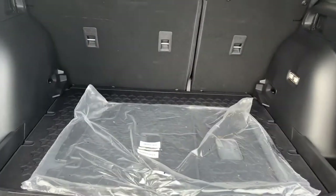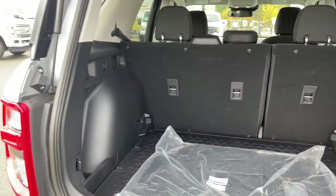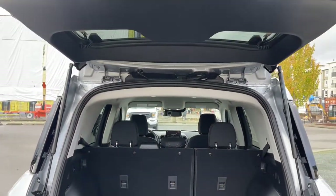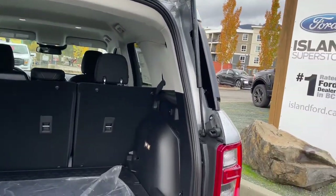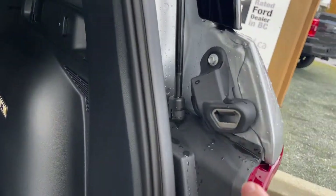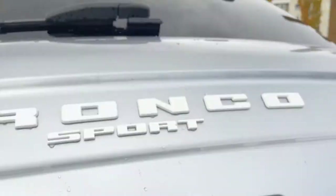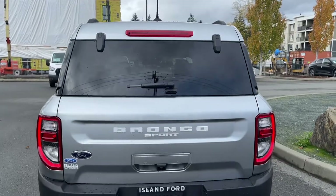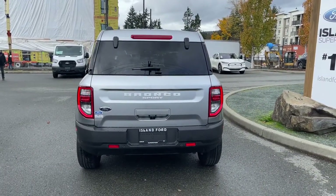Inside the cargo area we've got that nice all-weather mat and also the backing for the seats. There's a light, tabs, and a 12-volt outlet, plus a little bin space. When you're ready to close it, use the handle to the right or left. And there's a bottle opener right there — that's kind of fun. Pull down to close, lock everything up and walk away, or jump in and head out on your latest adventure.